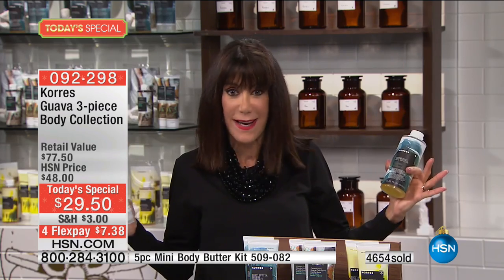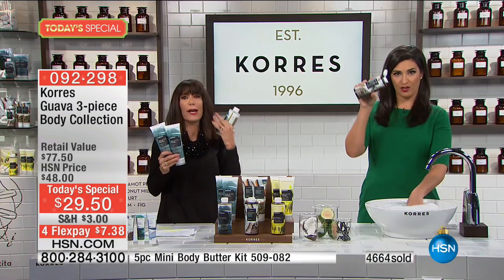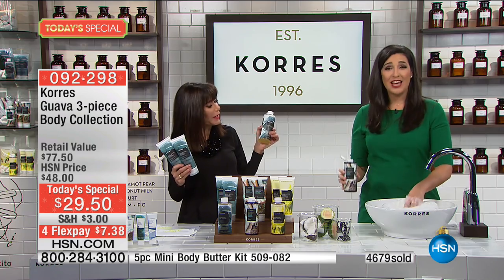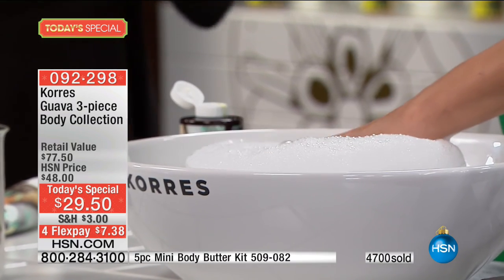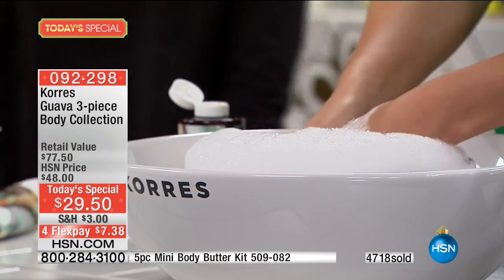You don't have to use half the bottle to get that wonderful, lavish experience. Just a tiny little bit creates this bubble frenzy. When you're in the shower, the hot water and fragrance permeate the entire room. Korres solves all of your dry skin issues in a perfectly harmonious way.